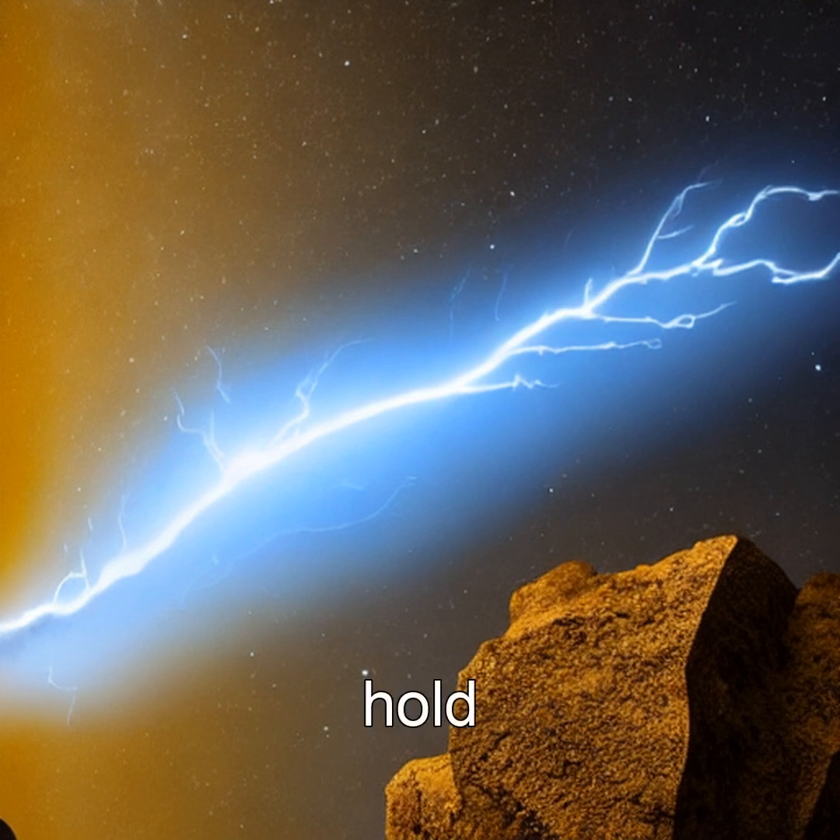To hold a fulgurite is to hold a moment of pure, violent energy, turned to glass by nature's most powerful spark. Don't forget to subscribe for more amazing science content.